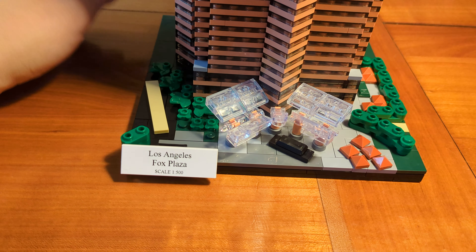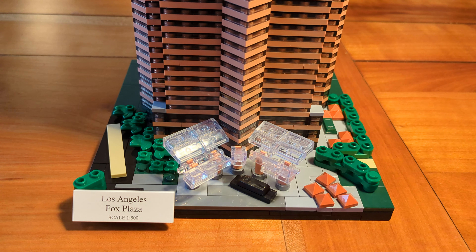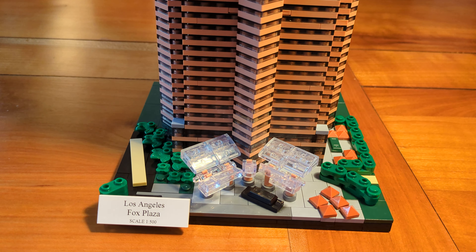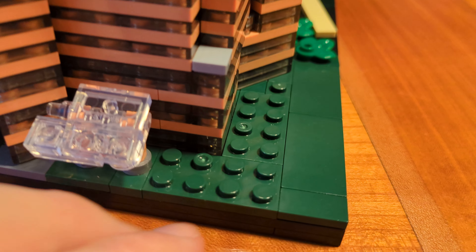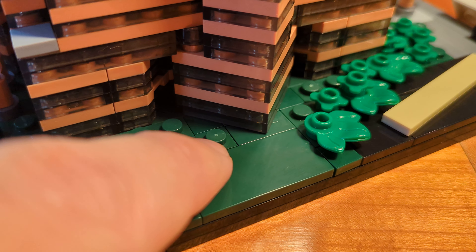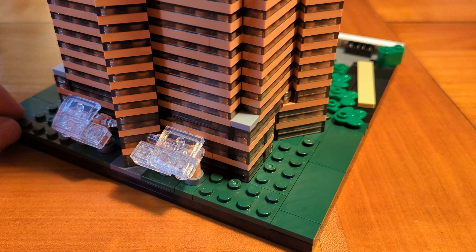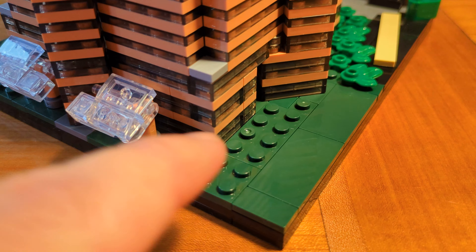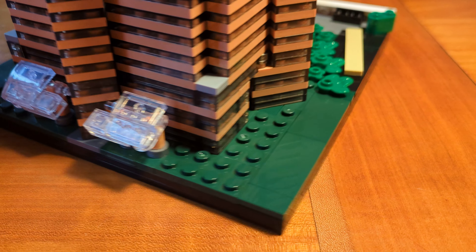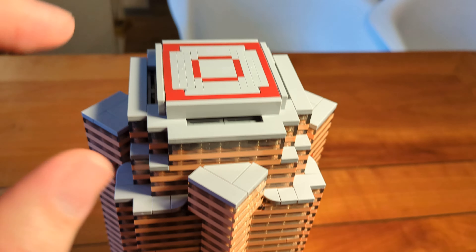The bricks used in the set are absolutely fine — I didn't have any problems with the clutch power. Maybe the bricks aren't the same quality as LEGO bricks, but that's not necessary for this set. The only thing I don't like is that most bricks come with huge ugly injection holes — crater-like holes on most plates. Luckily, once the build is complete, we can only see four of those holes. All the other ugly injection craters are covered by other plates or tiles on the base or on top of the roof.